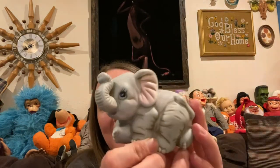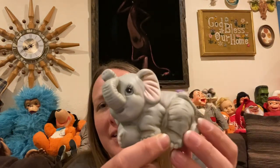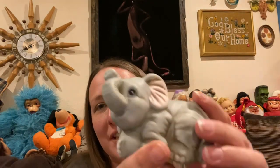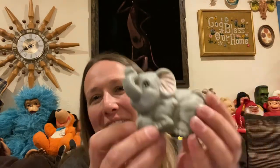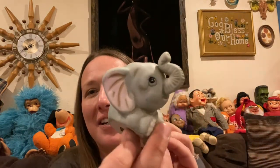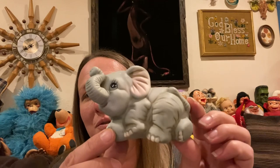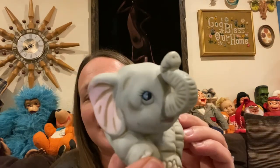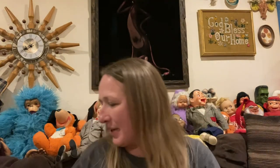I couldn't believe he wasn't broken or chipped at all — he was just laying in the hard goods bins waiting for someone to rescue him, and that person was me. He's a good luck trunk-up elephant, he is Home Co. So cute and adorable, no chips or cracks. I love his eyelashes — he is a really fun piece.